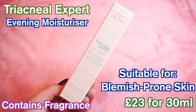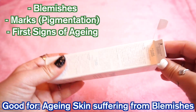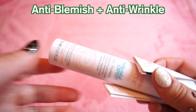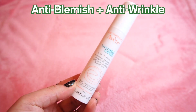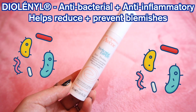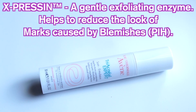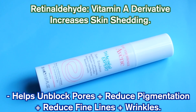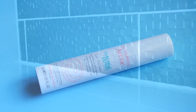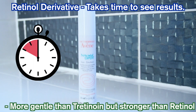Next up is the Triacneal Expert, which is an evening moisturiser that aims to target blemishes, post-inflammatory hyperpigmentation, and tackles the first signs of ageing. It contains three actives: diolonyl, which is an antibacterial and anti-inflammatory ingredient that aims to reduce acne-causing bacteria on the skin; expressin, which is an exfoliating enzyme that aims to tackle pigmentation marks left behind by pimples; and a gold-star ingredient — retinaldehyde. This is a vitamin A derivative, meaning it is more gentle than retinol but also not as strong, so be patient and consistent with this serum to start seeing results.